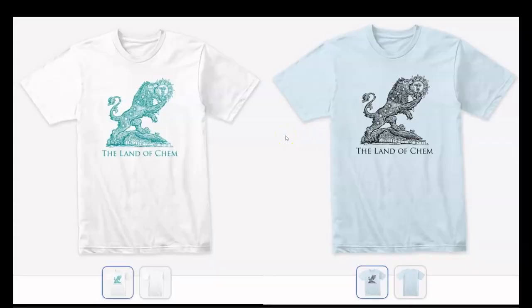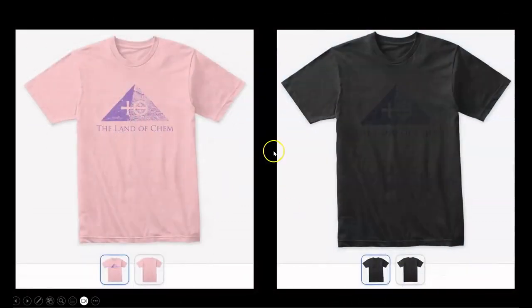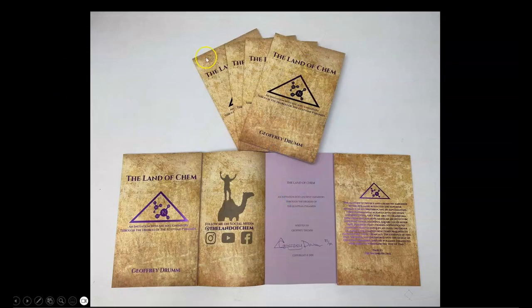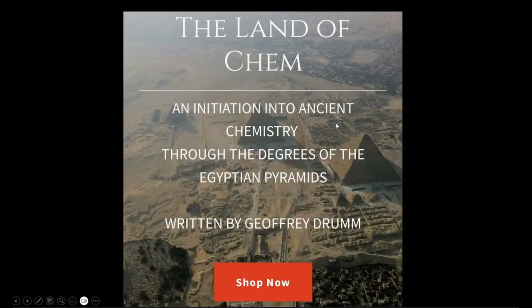Just a quick reminder that if you want to help support the channel, check out thelandofchem.com. I have the new Sixth Degree Green Lion logo, the Fifth Degree Central Pyramid hydrochloric acid logo, the new second edition print copy of the Land of Chem book, this beautiful new Egyptian blue edition, signed copies, and extremely rare - only 89 copies in existence - of the original first edition purple orchid paper print of the Land of Chem book, all available at thelandofchem.com. From the bottom of my heart, thank you all so much for the support.